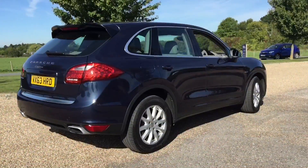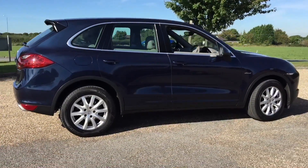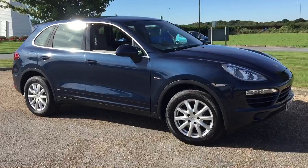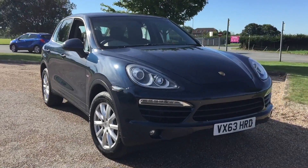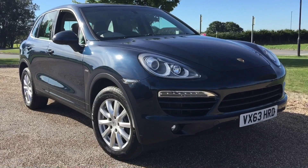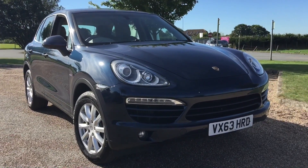This car has only just arrived with us and it will go online later today on Auto Trader, Car Gurus, PistonHeads, eBay, and our own website at www.prestigecarskent.co.uk — that's where you'll see the full specification and all the images. If you'd like any more information, don't hesitate to call us on 01689 660 603.